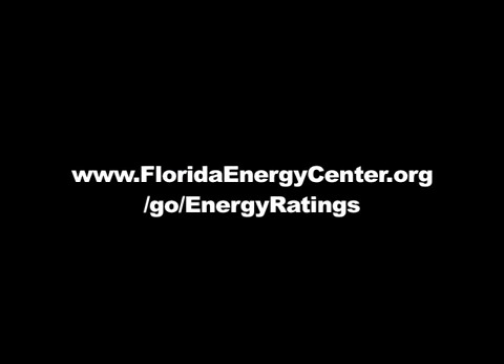If you are interested in having your home rated or becoming a rater yourself, visit FloridaEnergyCenter.org/go/energy-ratings.